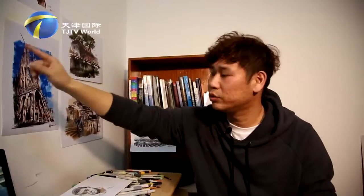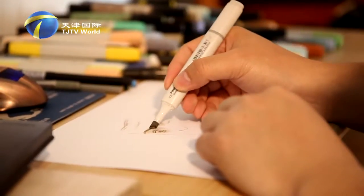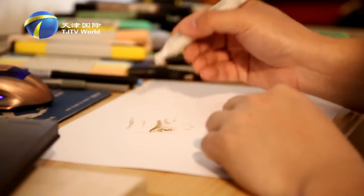Because a marker's tip can't be made too thin, to use a marker to draw fine lines you have to be very quick and gentle. That will weaken the touch of brushwork.